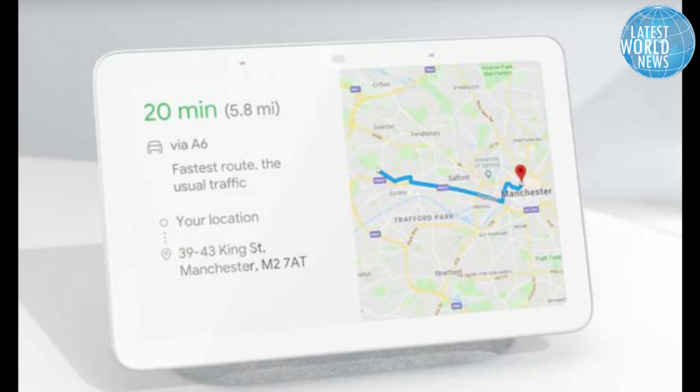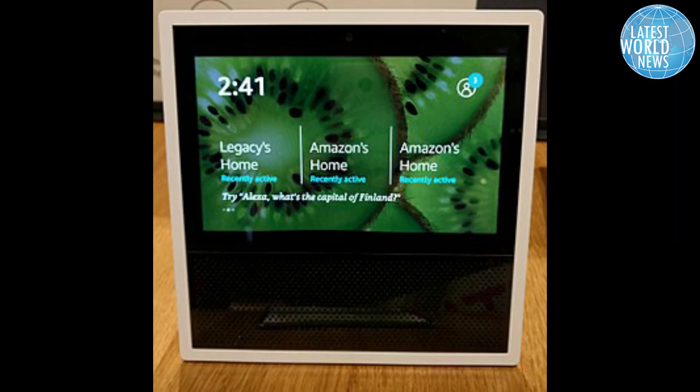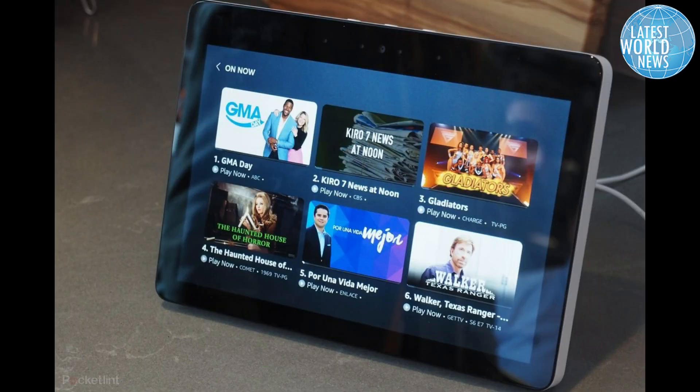Each unit is $89.99. You can also opt for an additional $19.99 magnetic stand that lets you tilt the show's viewing angles.